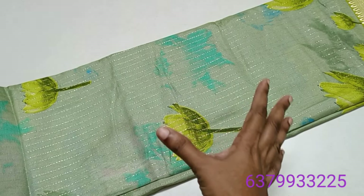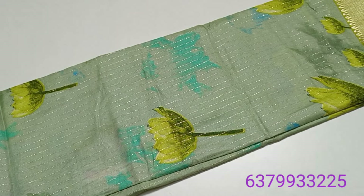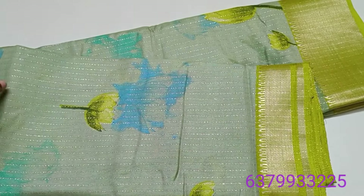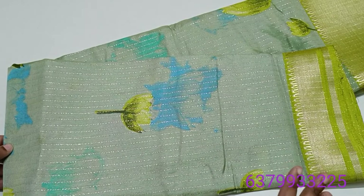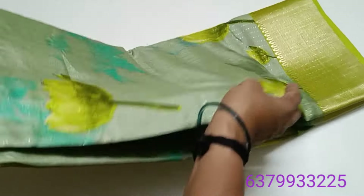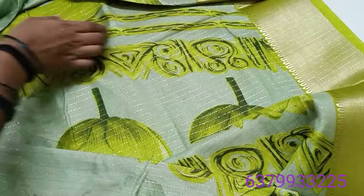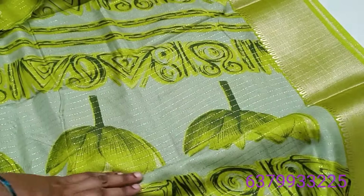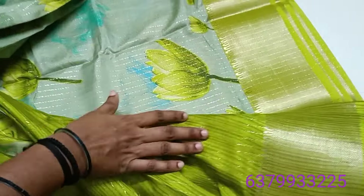Now we have to look at this sparkling sari. This is one of the best designs. This is the color combo — now we have to look at this sari and this color. The blouse is full contrast color.